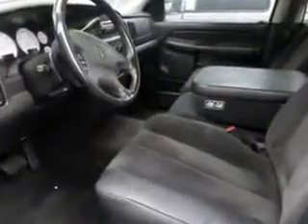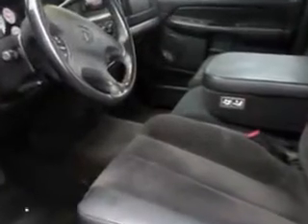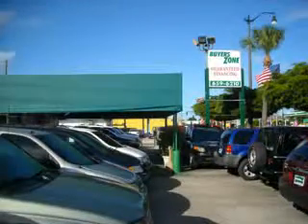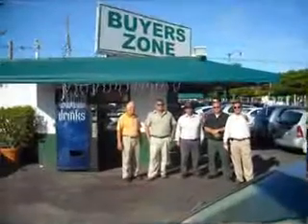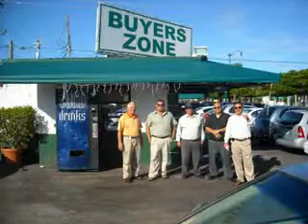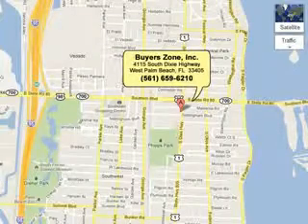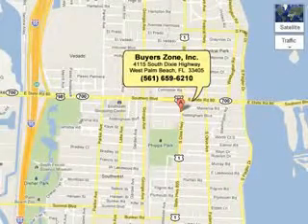Get where you need to go. Enjoy the drive and have peace of mind in this 2002 Dodge Ram 1500. See us at Buyer's Zone, Incorporated today. 915 Dixie Highway.